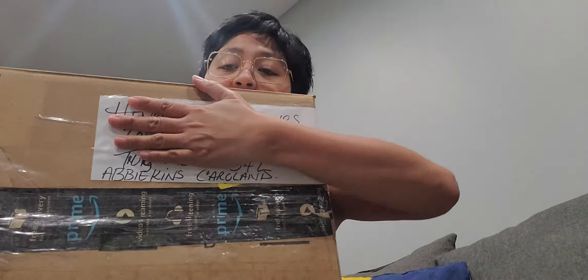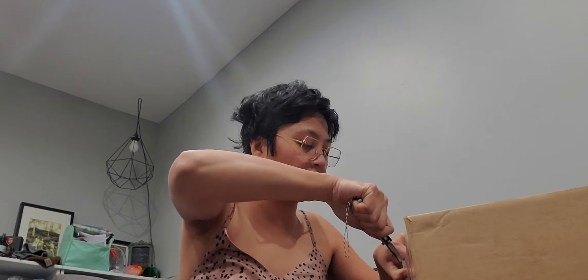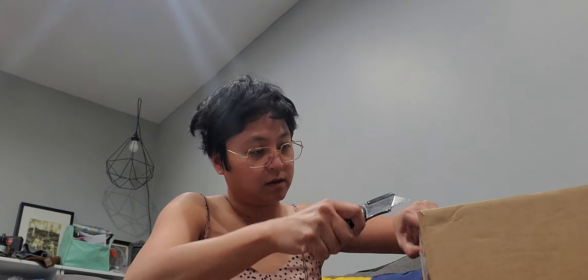Hi everyone, welcome! Today we have a Miss Tracy dollar haul. This came in by surprise — I did not expect this, as well as every single Miss Tracy haul that I have.